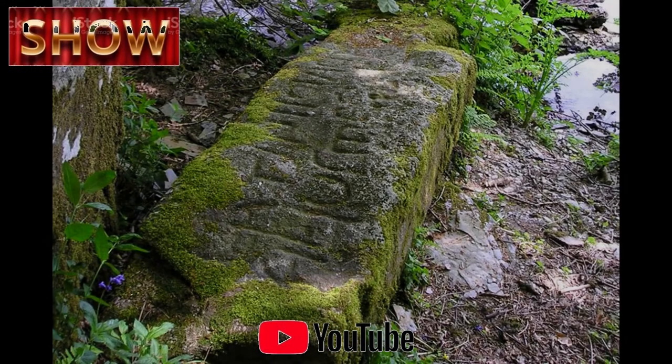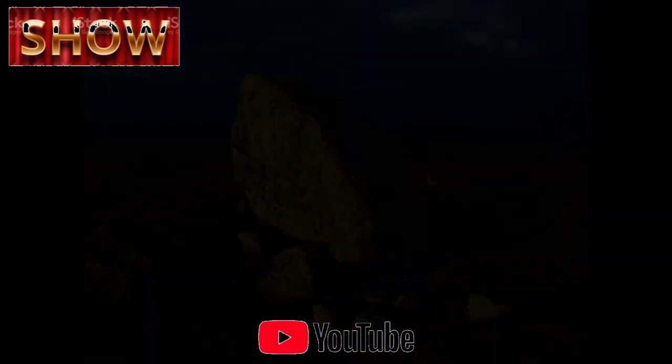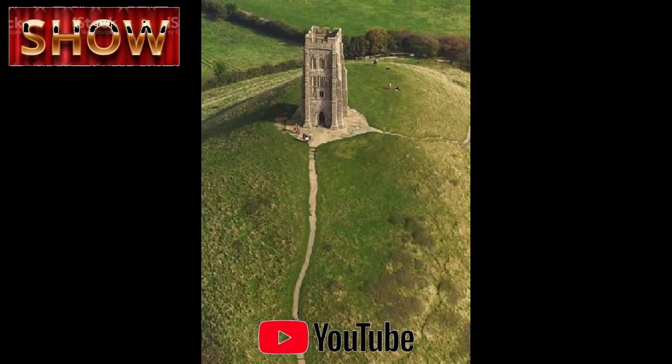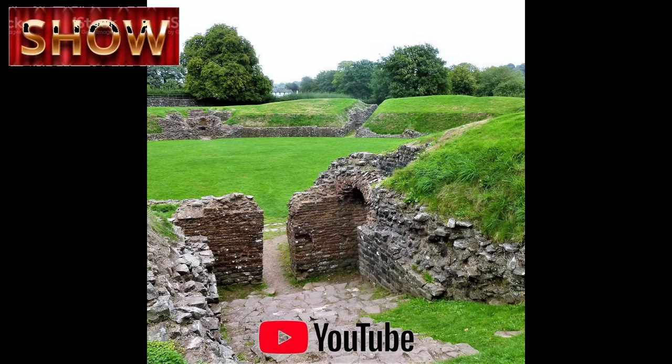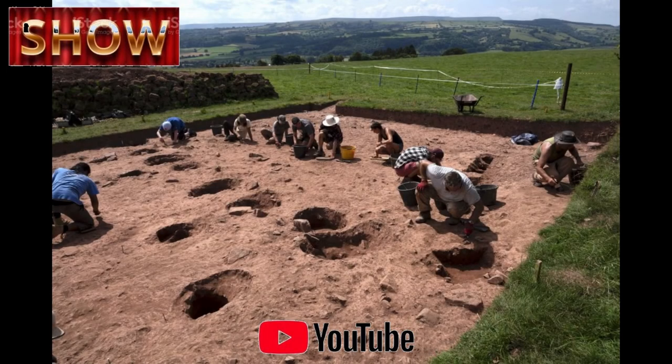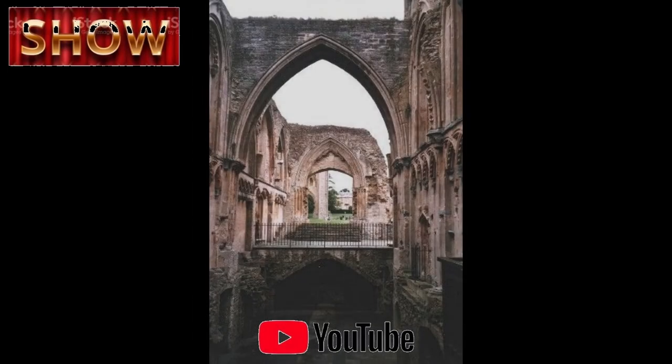The excavation was part of the Beneath Hay Bluff project, which is dedicated to investigating Neolithic structures in southwest Herefordshire. The 2013 discovery yielded artifacts similar to others found in Yorkshire dating from 2600 BCE. This led scholars to believe that the site remained an important venue for ceremonies 1,000 years after the halls were initially built, strongly suggesting links between communities in Herefordshire and East Yorkshire over many generations.